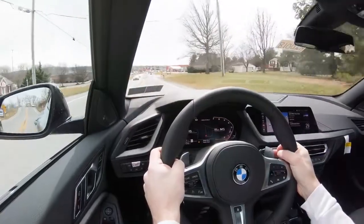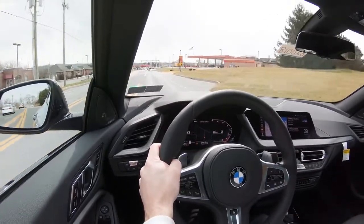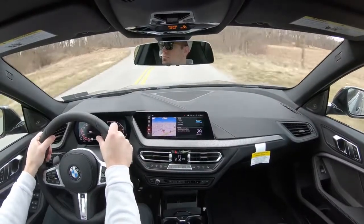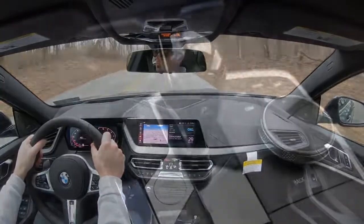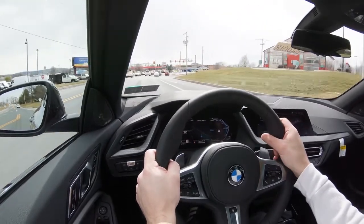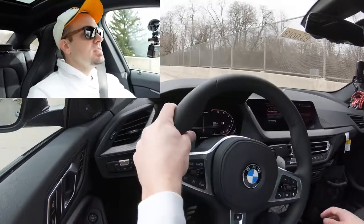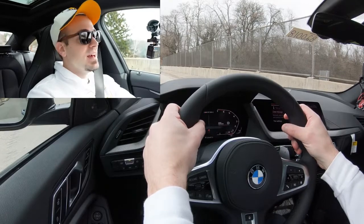BMW always nails paddle shifters — they are instantaneous and almost lunge you forward as you hit them. That was fun. To exit paddle shift mode, I put the shifter all the way back and to the right, returning full control to the M235i. Let's find a straightaway and do a quick acceleration test. We are at a complete stop — Sport mode — into the gas.